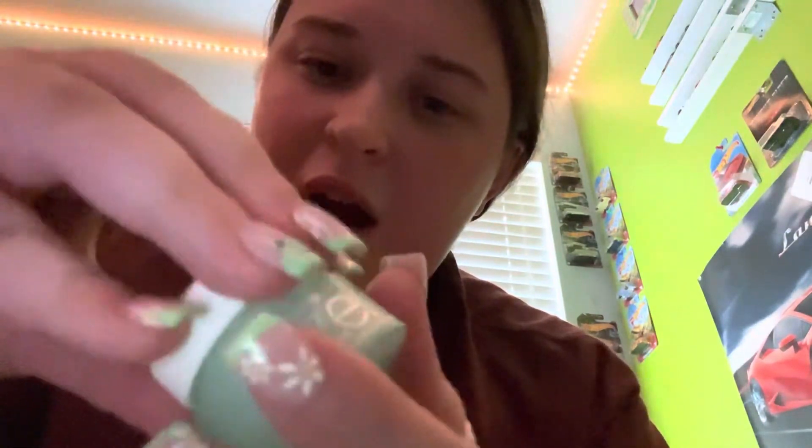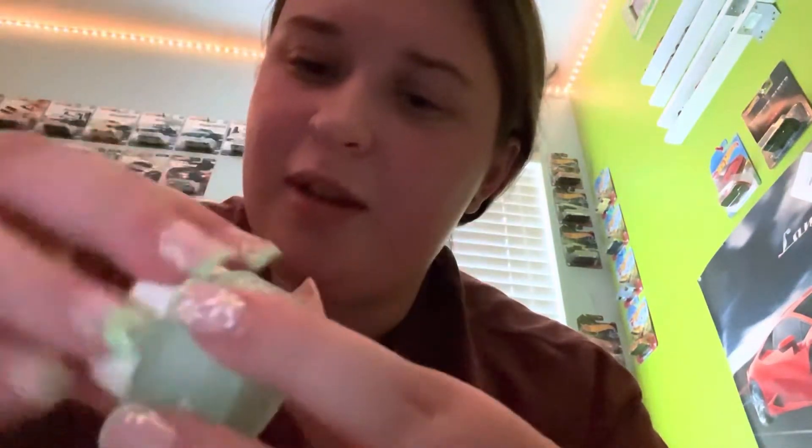Clean It Zero by Manila. It makes good bubble sounds. I really want to try this. Okay, so that's everything in my Ipsy bag.